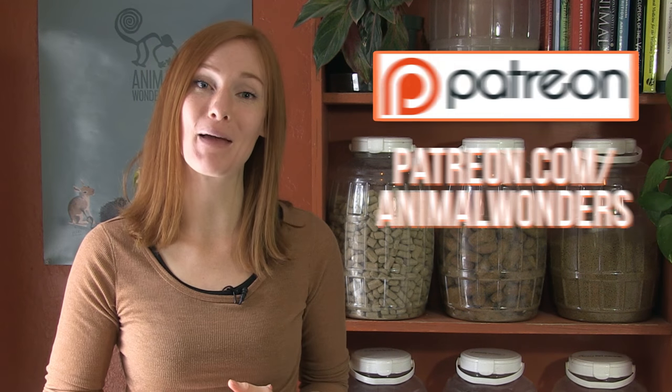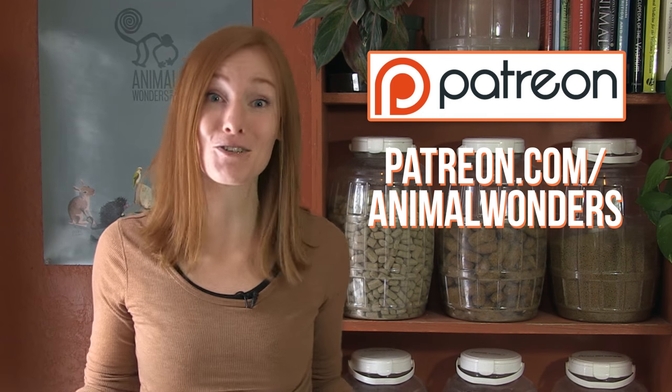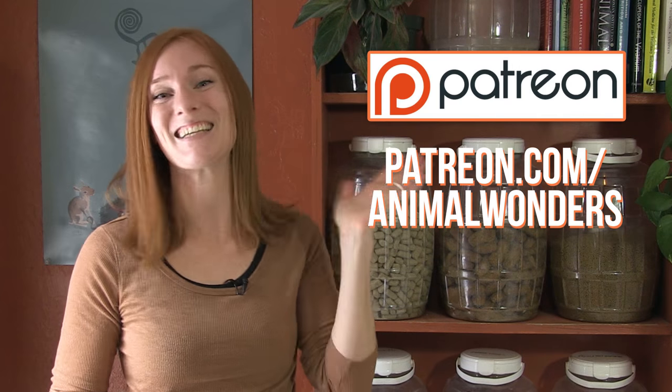Thanks for joining me and Frasier! I hope you're staying warm if it's your winter season. If you'd like to learn more about how we care for our animals, subscribe to our YouTube channel Animal Wonders Montana and go on an adventure with us every week. And if you'd like to help us continue making videos each week, you can become a patron and pledge a monthly donation – it can be as little as one dollar or as much as you want. Go to patreon.com/animalwonders for more information. Thanks, and we'll see you next week!